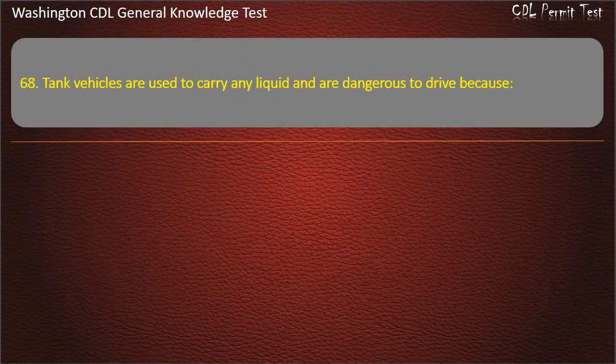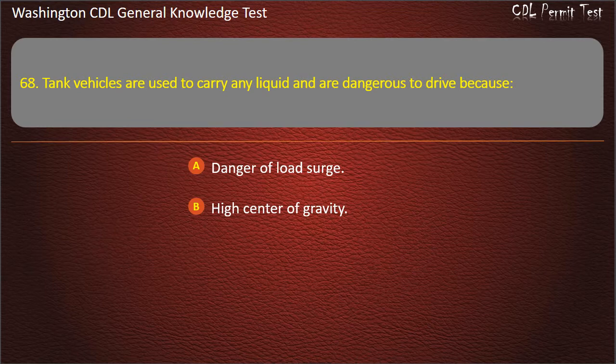Question 68. Tank vehicles are used to carry any liquid and are dangerous to drive because: Danger of load surge; High center of gravity; Both of these answers are true. Answer: Both of these answers are true.